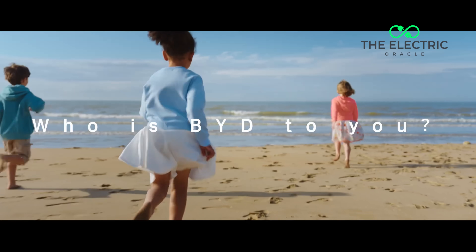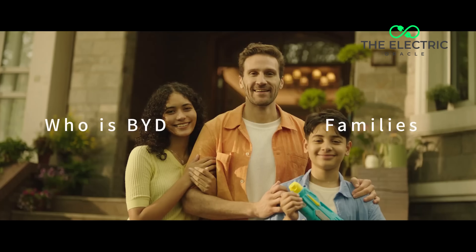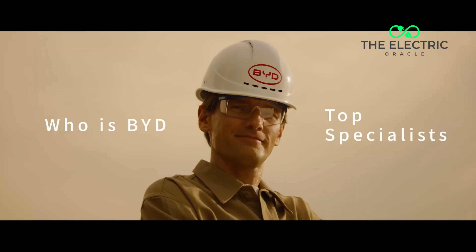BYD is the company that just overtook Tesla in global EV sales. The technology gap is now so wide that traditional manufacturers might need a jumping car just to catch up.